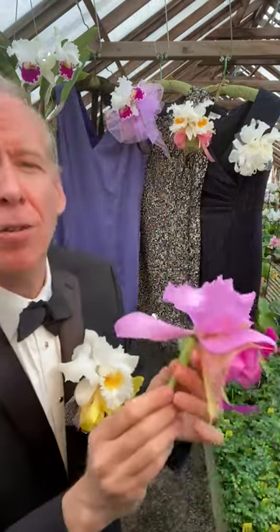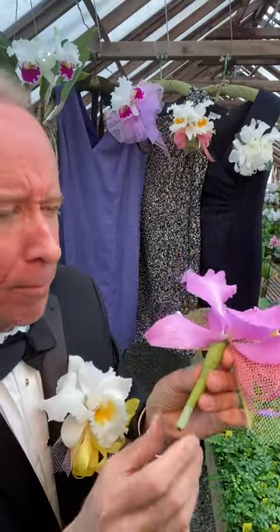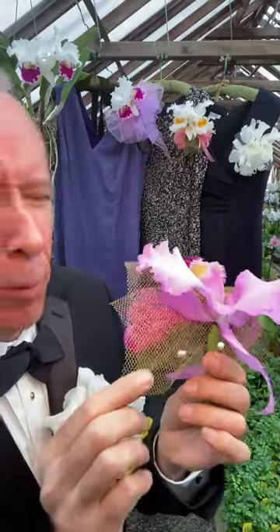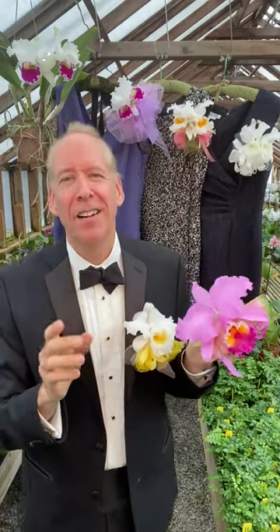Now the mechanics of a corsage is simple. The stem is wrapped in green tape. Then we add netting, ribbon, and the all important corsage pins. I vote that we bring corsages back. Who's with me?